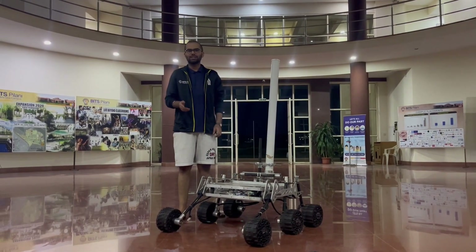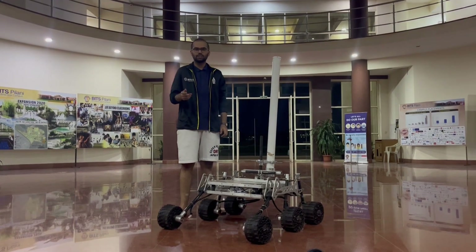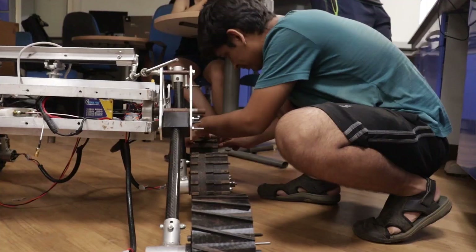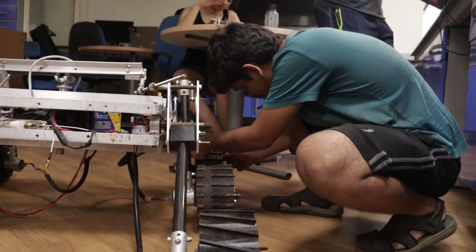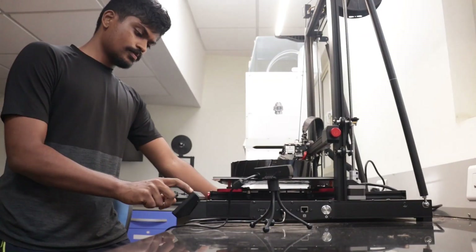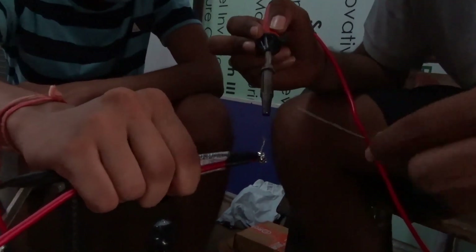The manufacturing of mechanical parts is done at the university workshop using different jobs such as CNC, lathe, etc. We work in a student robotics lab provided by the university, which is used for housing our equipment such as electrical appliances, 3D printers, soldering irons, Arduinos, motor drivers, etc.